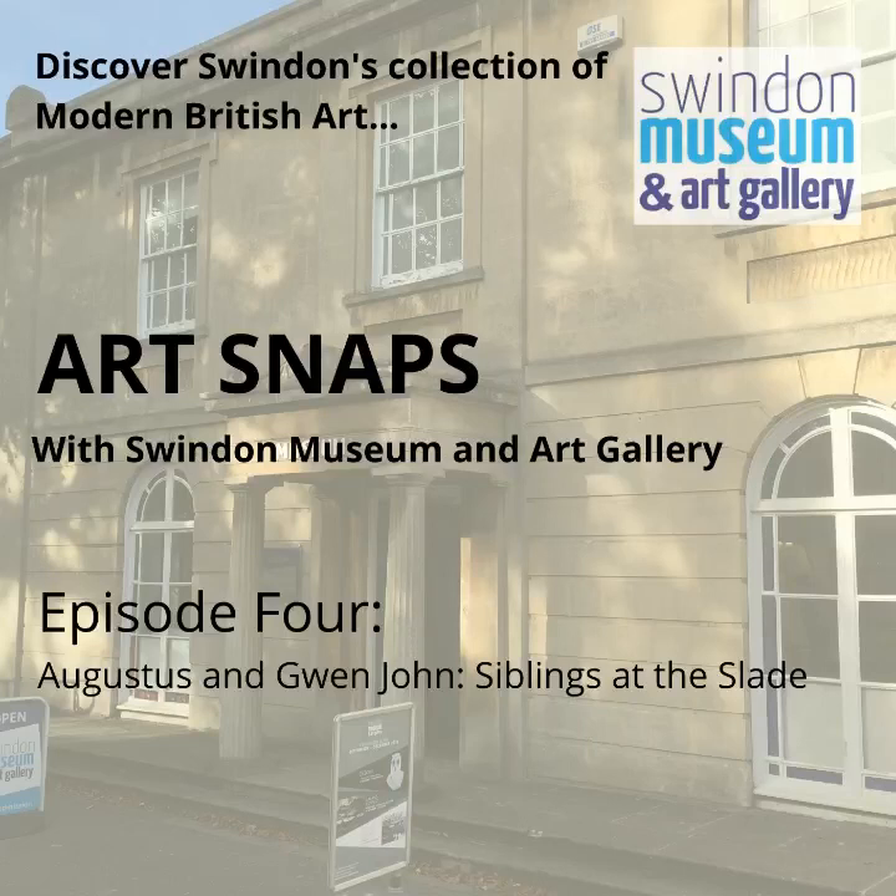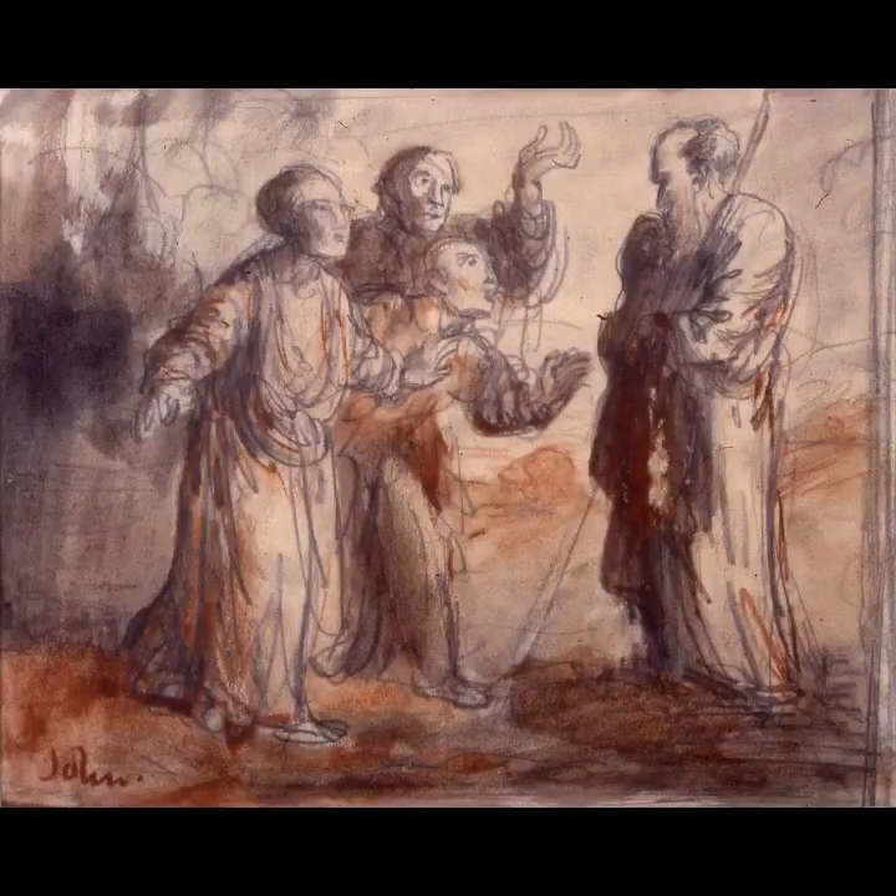Today I'm going to look at some early-ish drawings created by Gwen and Augustus which are held in Swindon's collection. The artworks are actually in storage at the moment, so I'm glad we're getting the chance to look at them now. I'm going to begin with Augustus John, who was the first to leave Tenby for the Slade. He studied there from 1894 to 1898 and during that time quickly began to earn the reputation of the rebellious, bohemian artist for which he is now known.